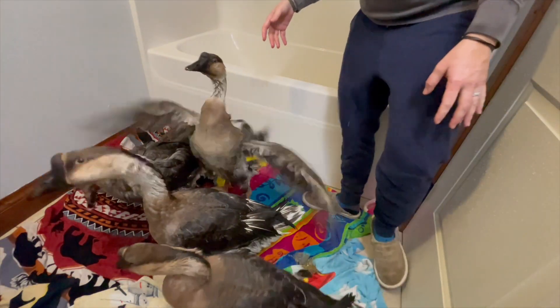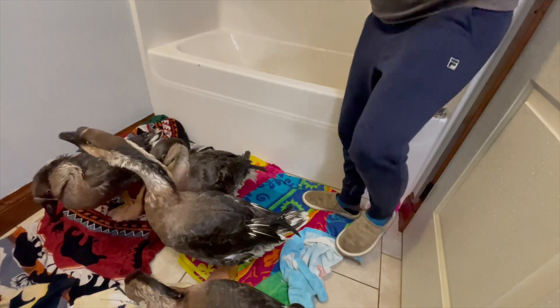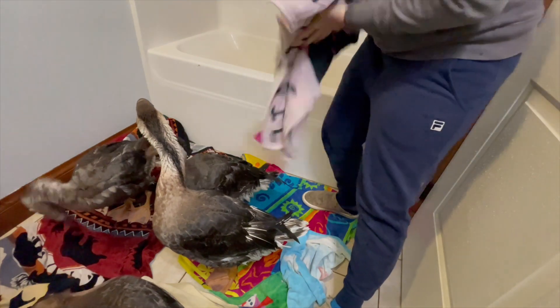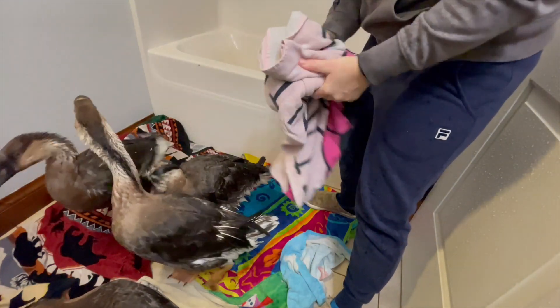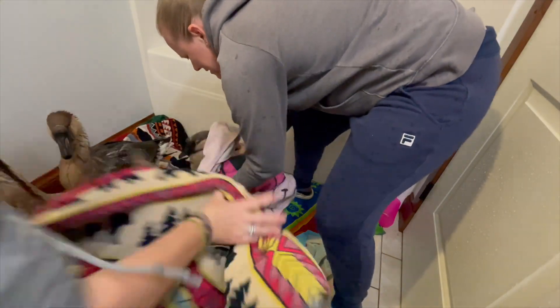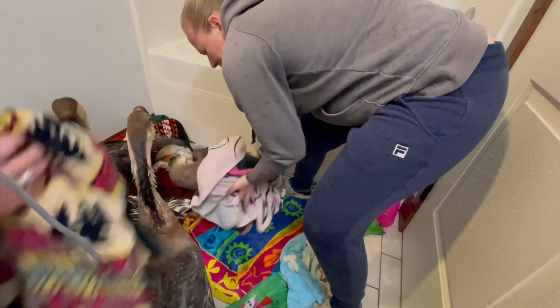We've got a dookie. Oh, nasty. It's like I almost just want to dry them off like a dog, just to get some of it out.